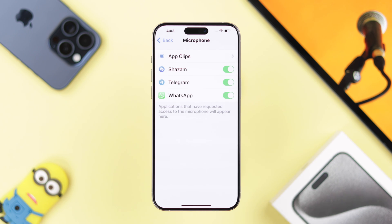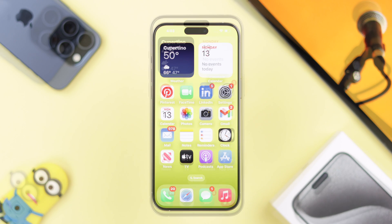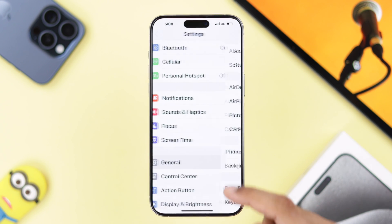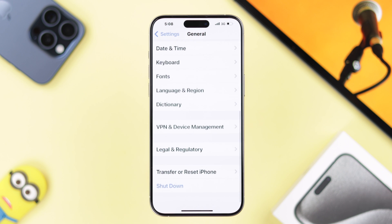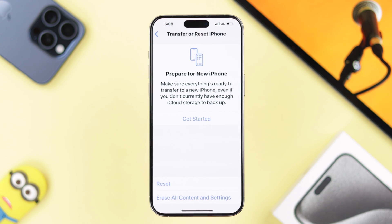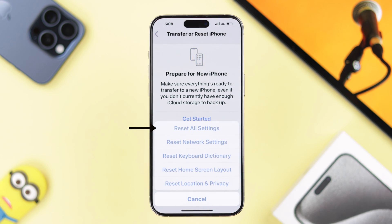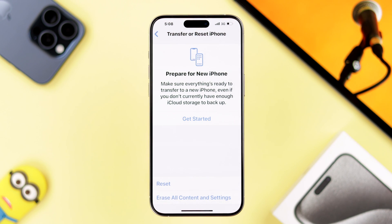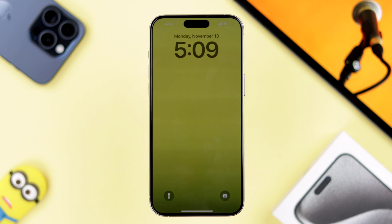In your case, if all the permissions were enabled but it's still not working, then open Settings again, go to General, scroll down, and tap on Transfer or Reset iPhone. Select Reset and then Reset All Settings. Don't worry, this will not erase any data. Then your phone will restart and hopefully your microphone will start working.